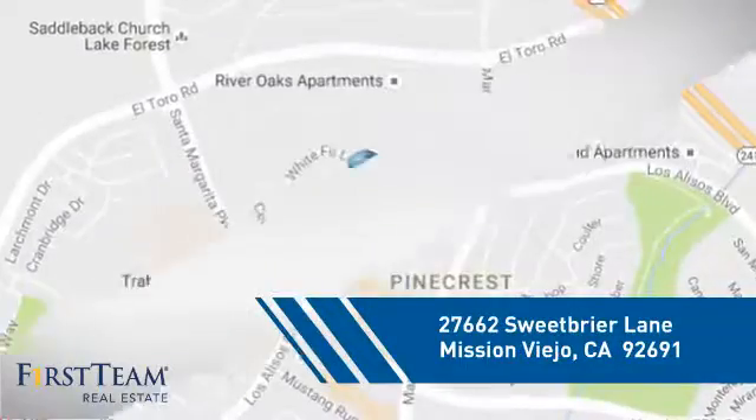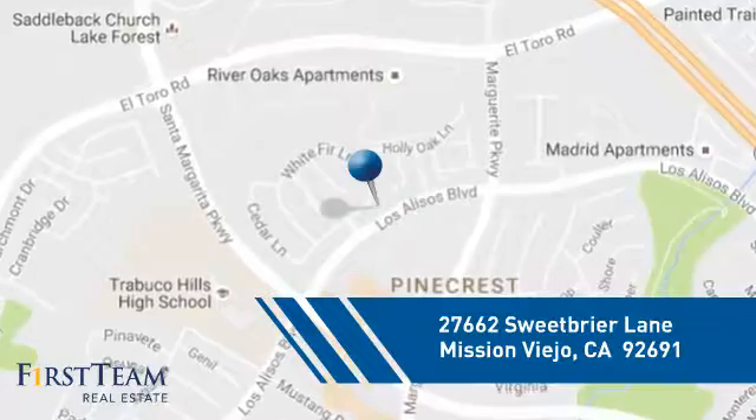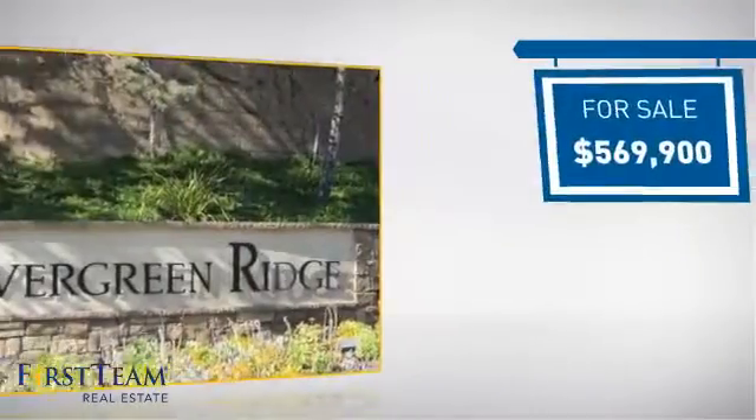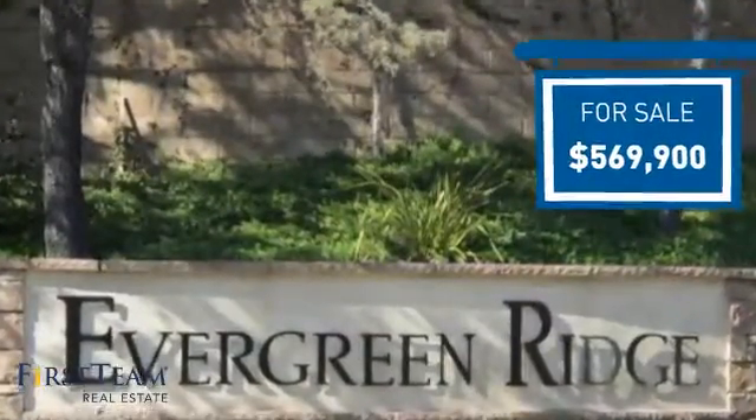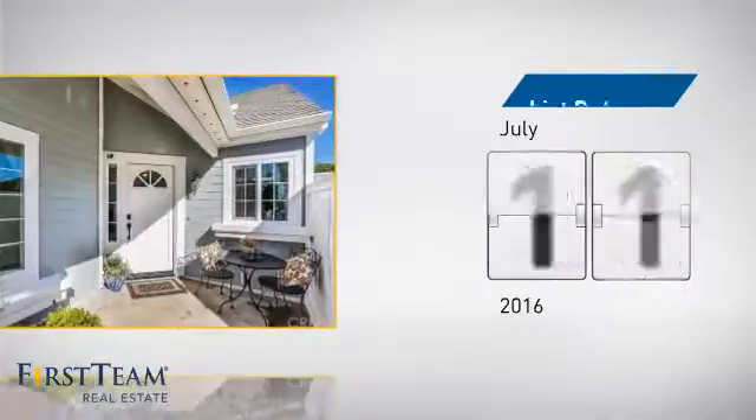It's located in this area, currently listed at just under $575,000. It's been on the market since July.